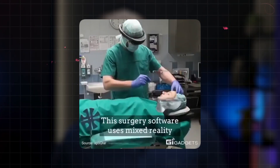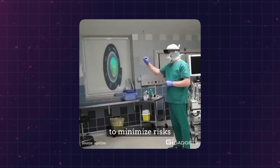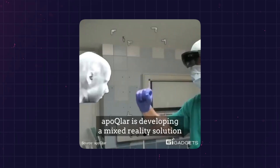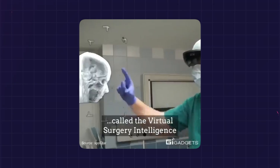Mixed reality is also making a huge impact, especially in the operating room. Apoclar's VSI holomedicine software allows surgeons to interact with patient scans in 3D, turning traditional 2D scans into holographic images. Surgeons can better plan surgeries and understand patient anatomy through immersive mixed reality experiences.